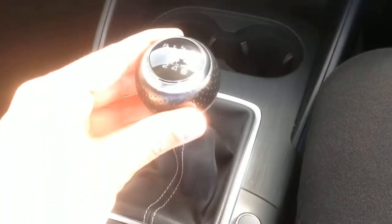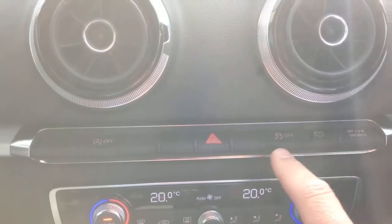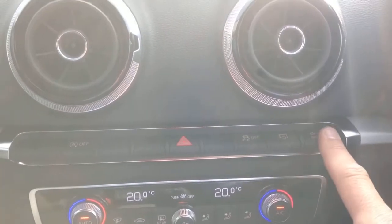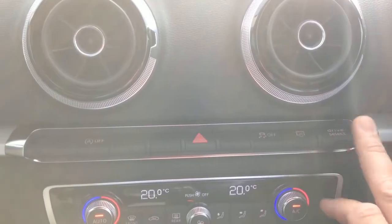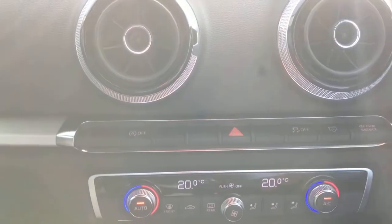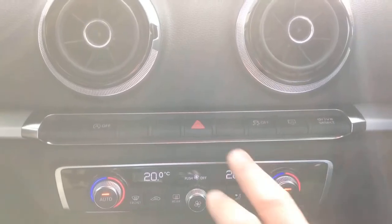We've seen the six-speed manual transmission. Above the climate control buttons we've got the Audi Drive Select, which gives you options to go from automatic, dynamic, individual, and efficiency modes — depending on how you like to drive the car it will respond in different ways. It's also got auto stop-start, and it's very cheap to tax — I believe it's between £20 and £30 a year, which is fantastic.